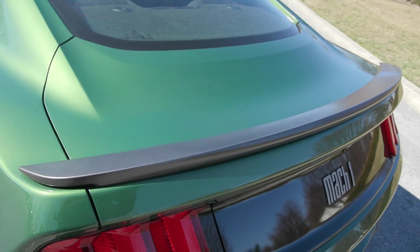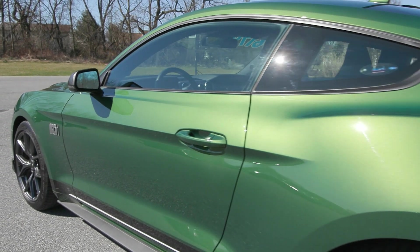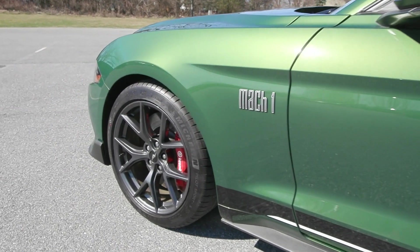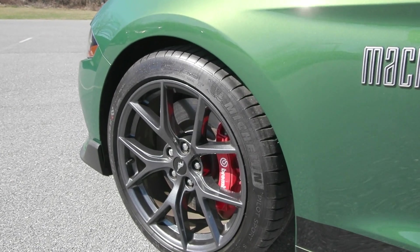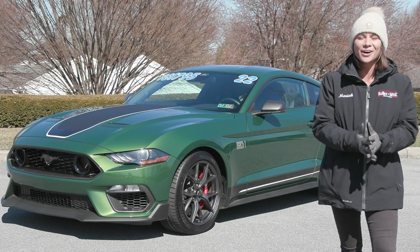You also have the unique spoiler in the back, along with the MagneRide dampening system and the air intake system. As well, it is equipped with the Torsen 3.73 rear axle, and it is the Tremec 6-speed manual transmission, along with a lot of other great options.